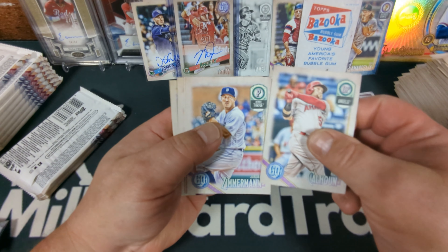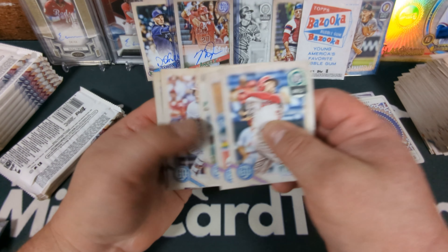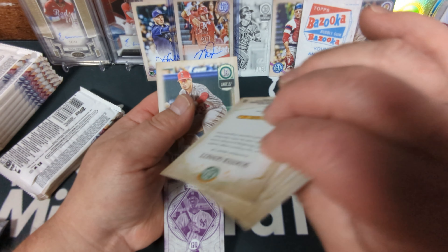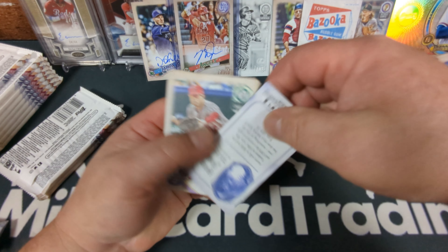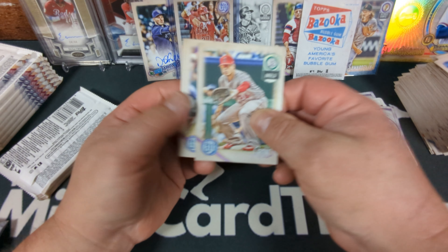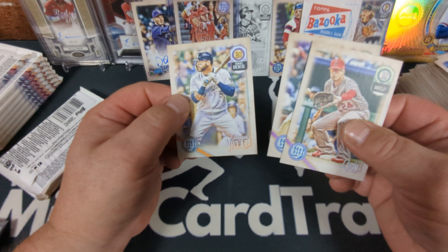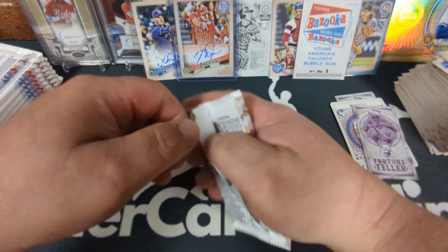Kole Calhoun, Jordan Zimmermann, Jed Lowrie, Scooter Gennett. Oh, there goes our Fortune Teller sliding out the bottom. Aaron Judge — that's a cool one too. CJ Cron, Miguel Gomez rookie, and Jonathan Villar.